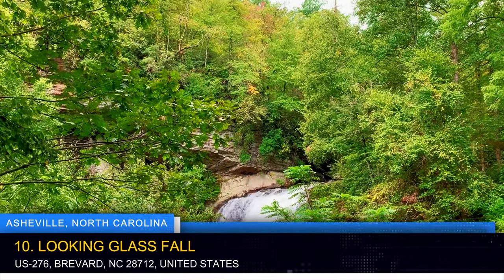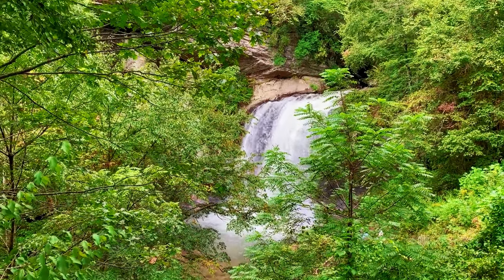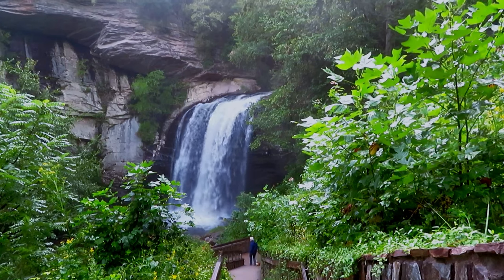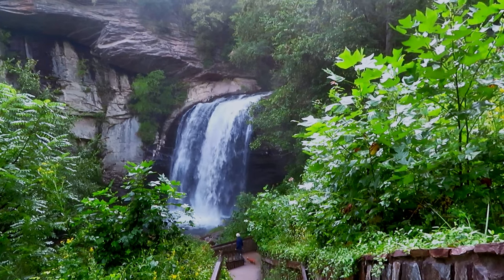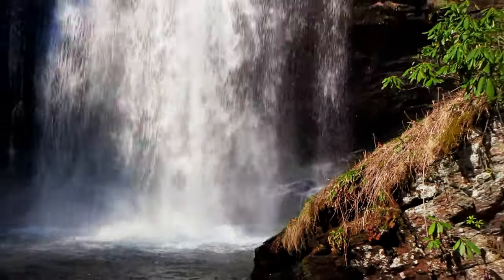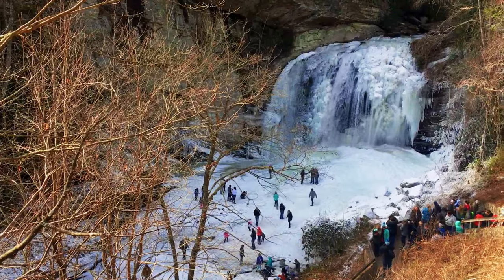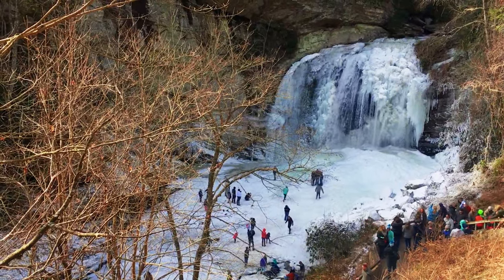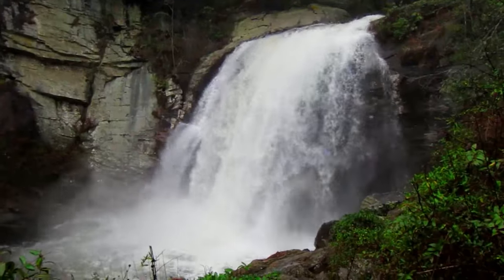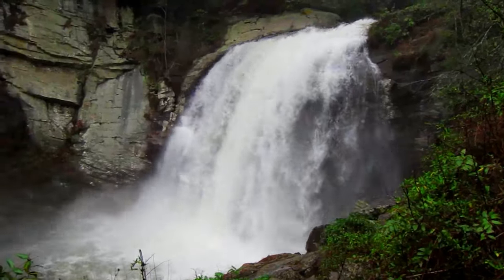Looking Glass Falls is a captivating natural wonder — a roadside waterfall located near Brevard. Standing 60 feet tall, this enchanting waterfall cascades down a picturesque rock face, creating a mesmerizing sight. Visitors can admire the breathtaking beauty of the falls, take refreshing dips in the pool below, or capture stunning photographs. With its easy accessibility and scenic surroundings, Looking Glass Falls is a must-see destination for nature lovers and photographers alike.